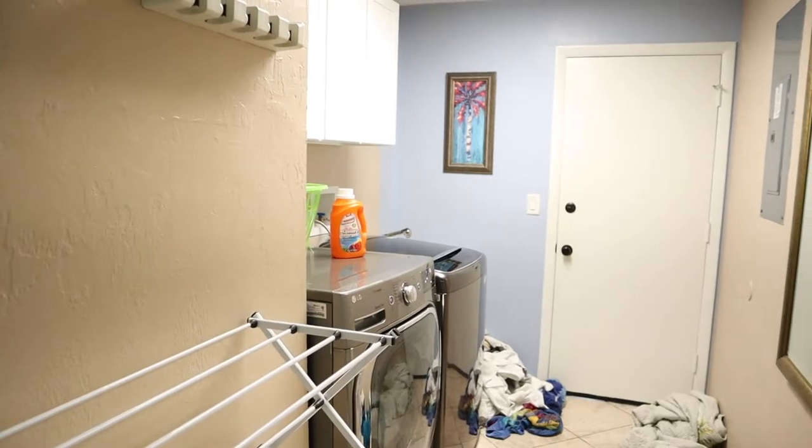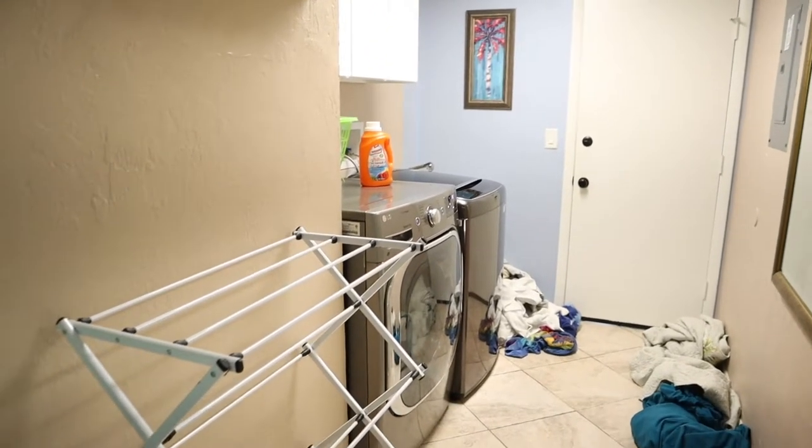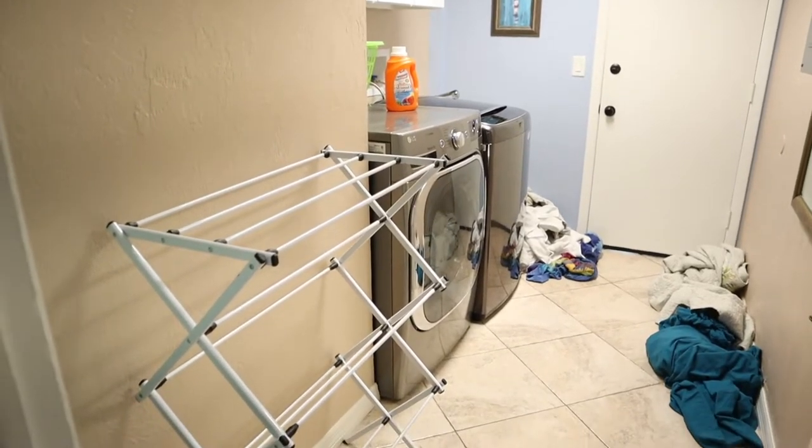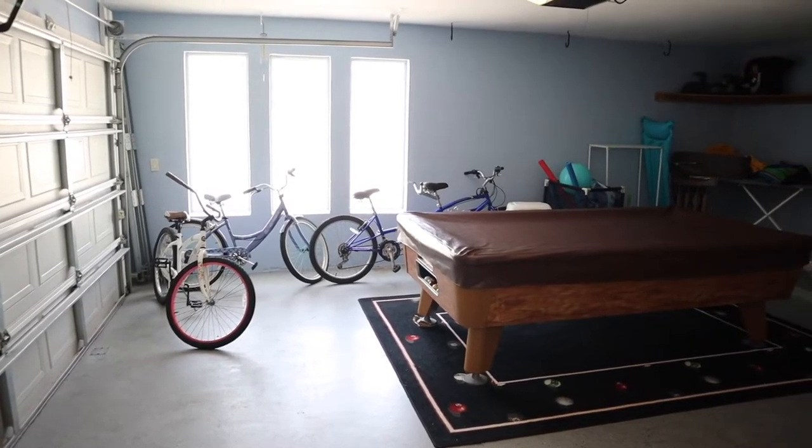This home also featured a huge laundry room, and I was obsessed with the washer and dryer in this space — it held so much laundry. I want the same ones at my own house!